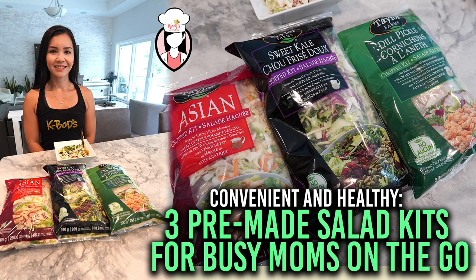Before we wrap up, don't forget to give this video a thumbs up if you found these salad kits helpful, and make sure to subscribe to the channel for more weekly healthy recipes.